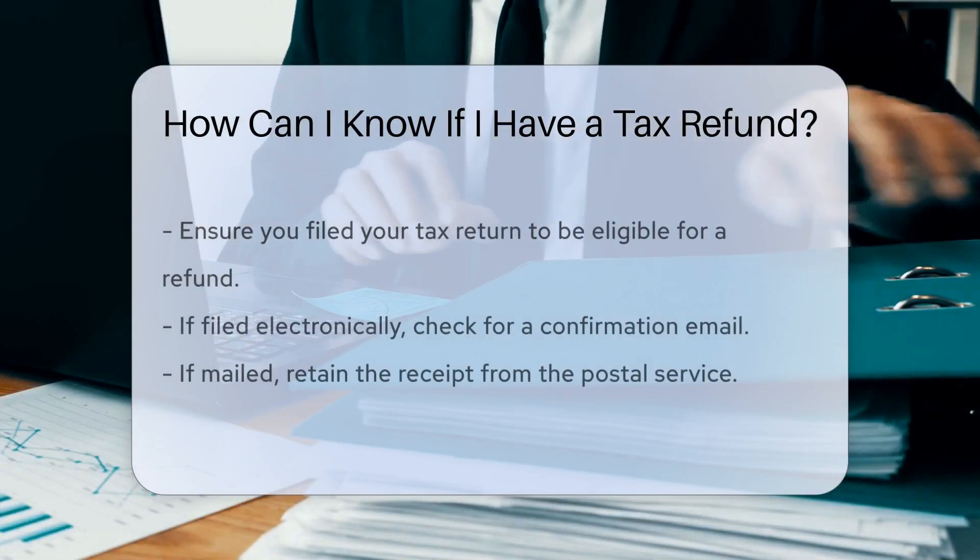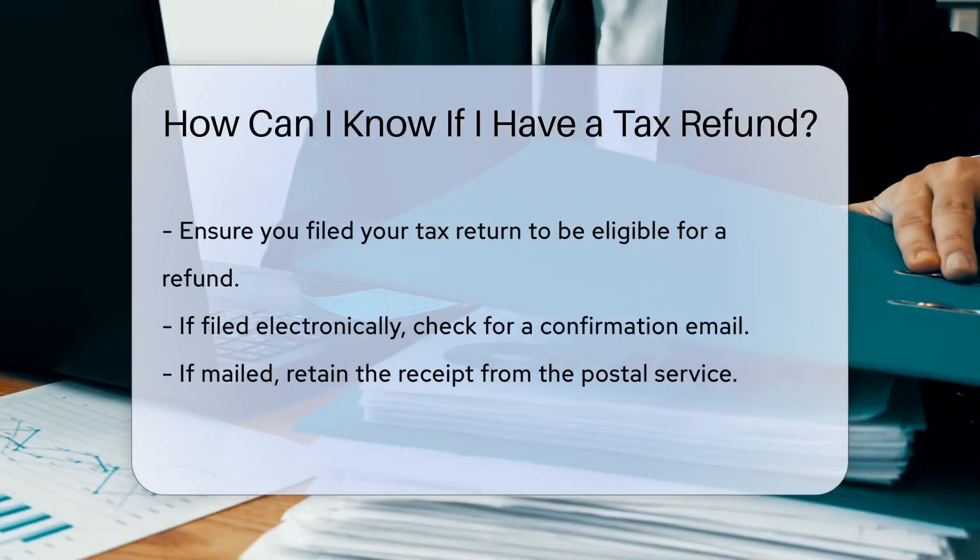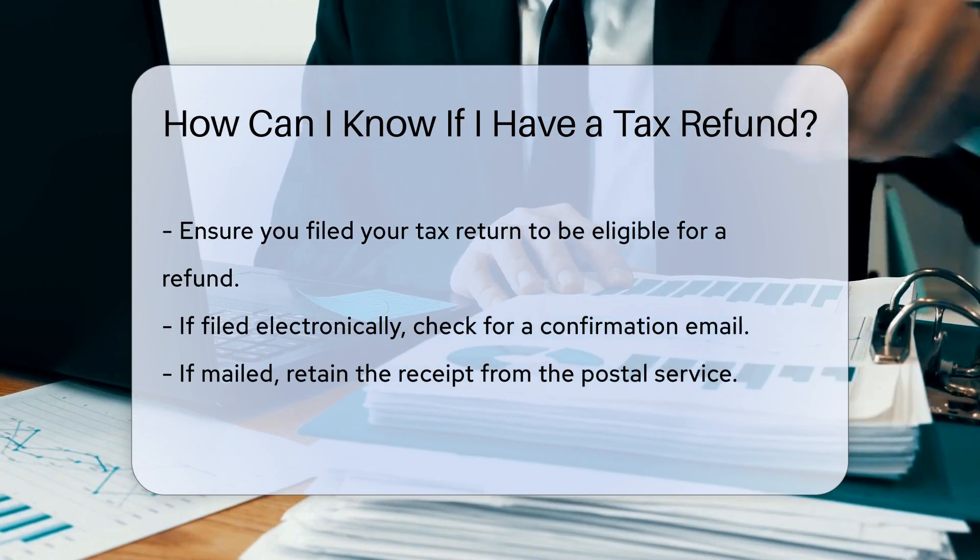First, ensure you filed your tax return. This is a crucial step. Without filing, you cannot receive a refund.